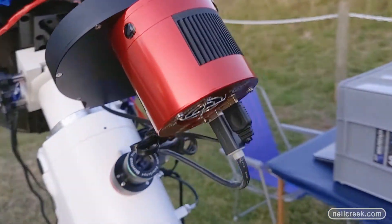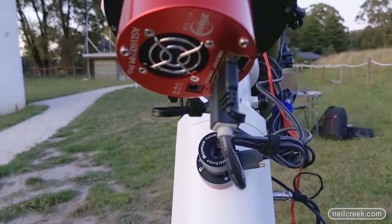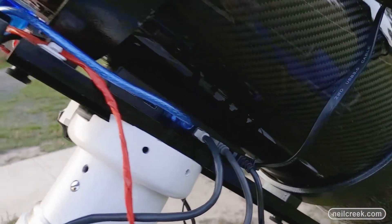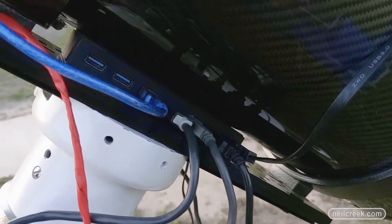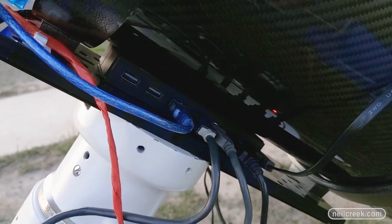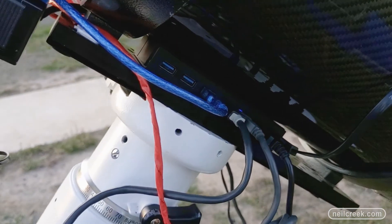The camera is plugged in via USB to a USB port nestled between the telescope and the plate that detaches to the mount, and that all goes back to my computer.